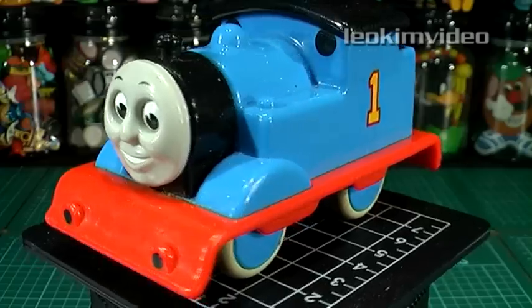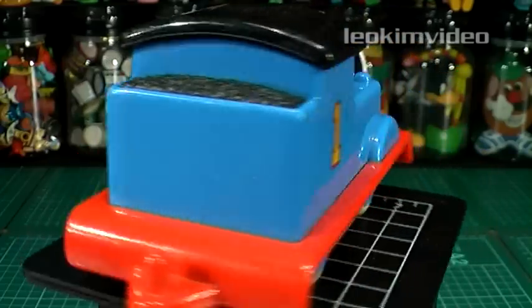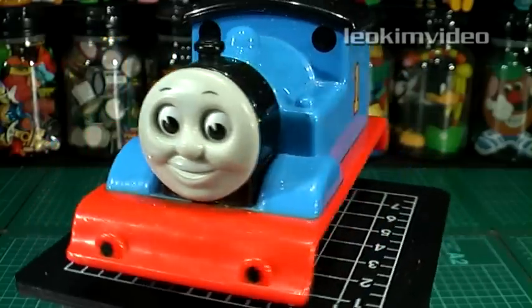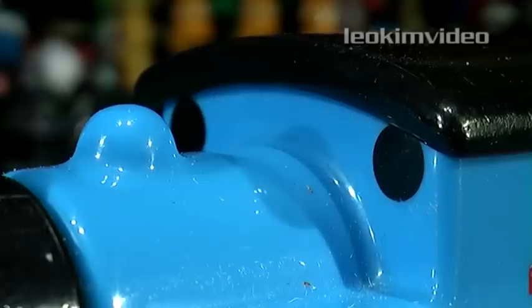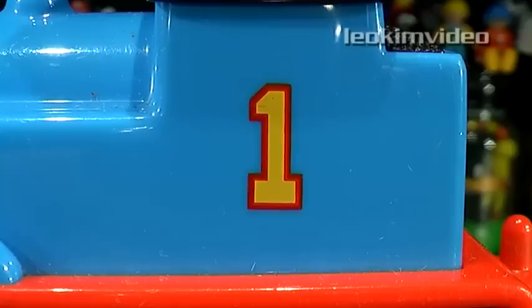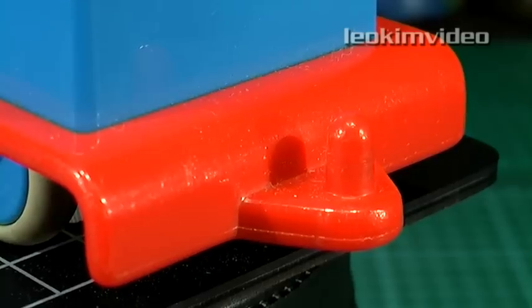Next up is a Golden Bear Thomas, and this one's smaller than my other Golden Bear Thomas. Licensing details are Britt Allcroft 1995. Although it's devoid of many details, the classic face and number on the side is sometimes all you need — very much a 'less is more' sort of Thomas. I have to admit I quite like this smaller Golden Bear Thomas.